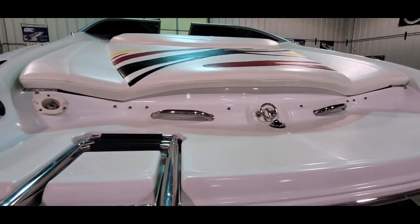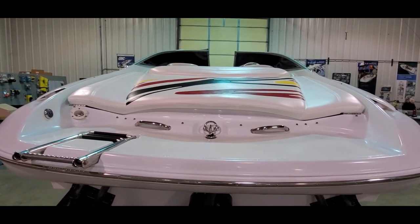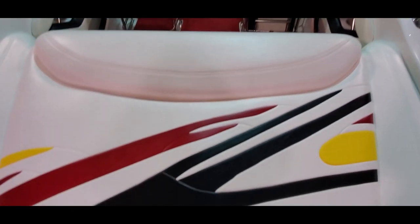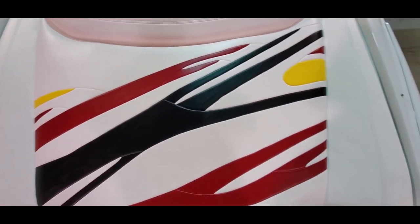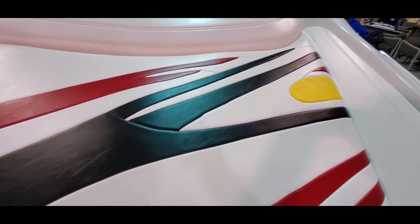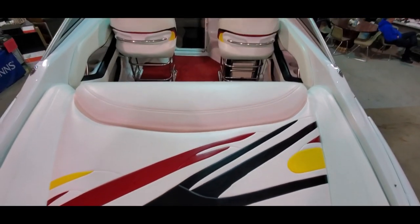Very user-friendly piece. Now we're going to take a walk through the inside. Starting at the back, you've got a very roomy sun pad. The sun pad is fresh, beautiful, factory quality, perfect stitching, perfect color. Very comfortable.